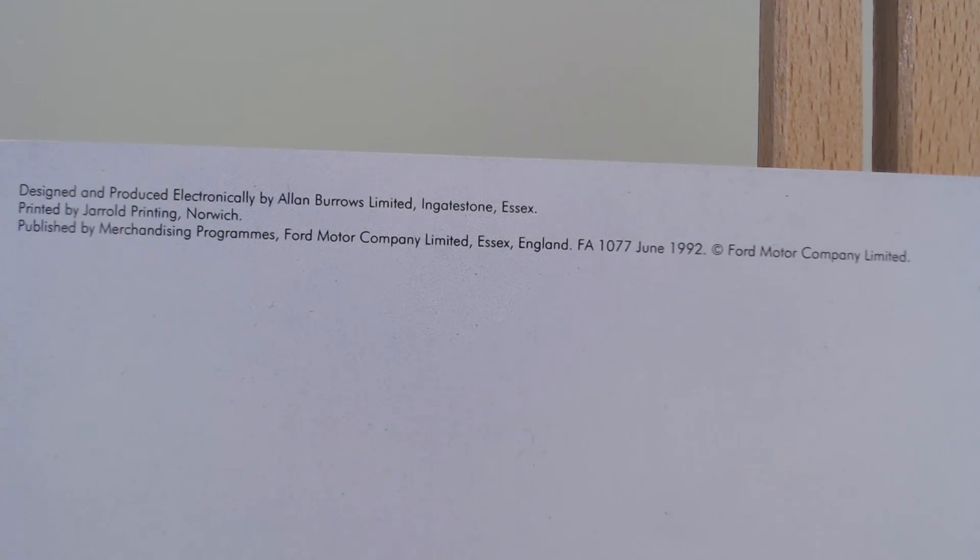There's a little caption on the top telling us June 1992 is when this brochure was produced. Thank you so much for watching today's Saturday special — a quick look at this special edition Escort. The channel is very close to 700 subscribers, which is exciting. I've also started doing a few YouTube Shorts — 60-second clips from previous videos — mainly to find new subscribers. Please do comment if you remember this particular special edition Ford Escort, and we'll see you on Monday. Take care and goodbye.